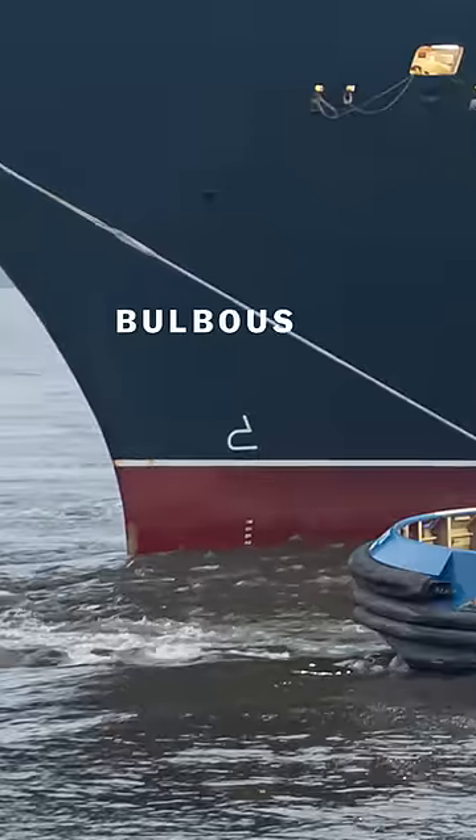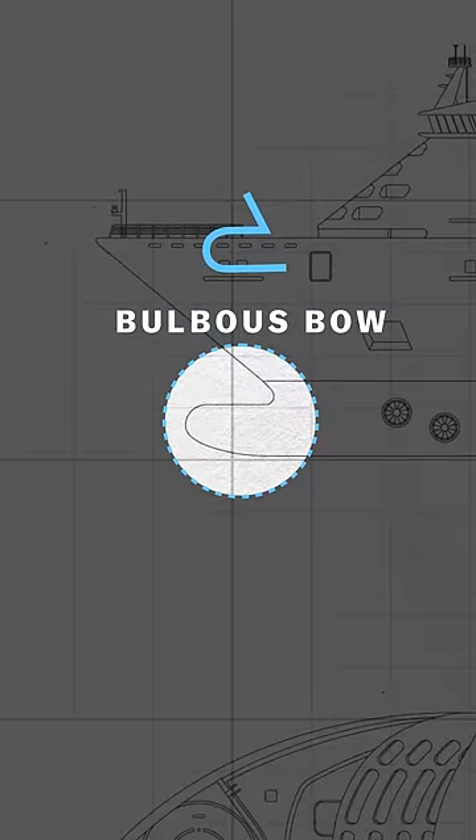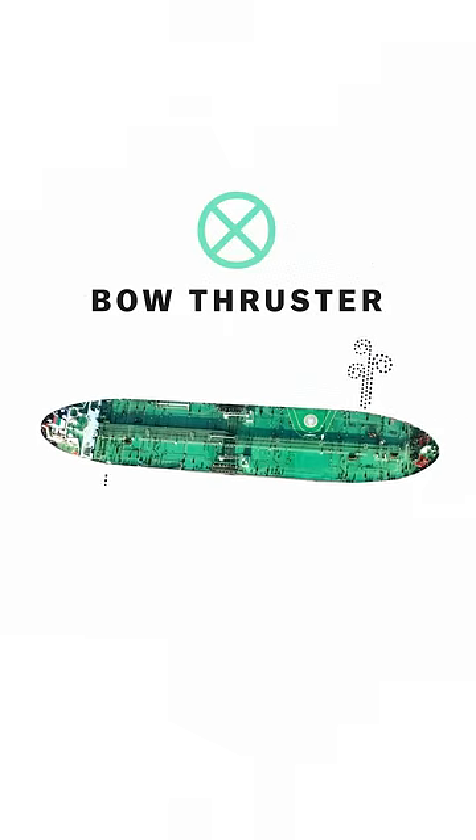This one indicates that the ship has a bulbous bow — a protruding bump at the front of the ship that makes it more stable. And a white circle with an X marks the position of a bow thruster, which shoots out water really fast to help a ship maneuver sideways.